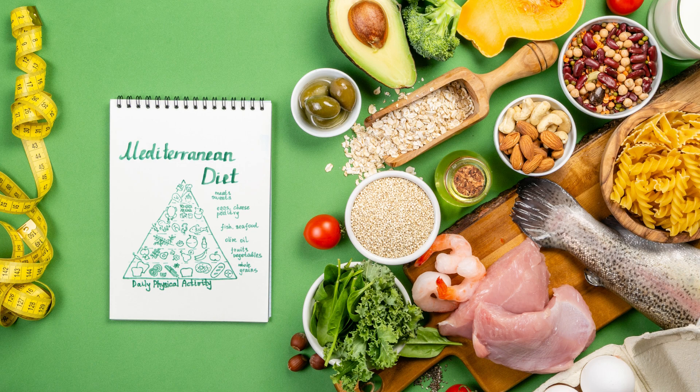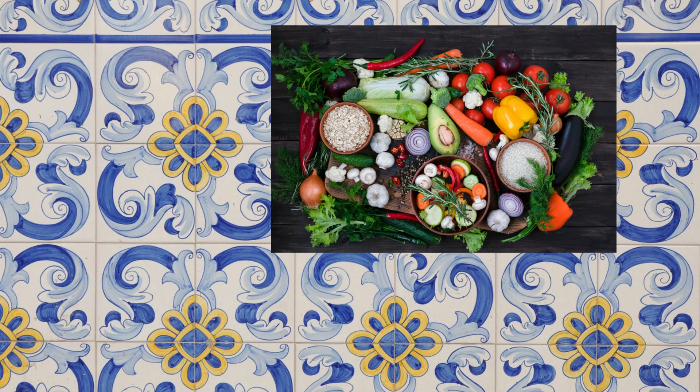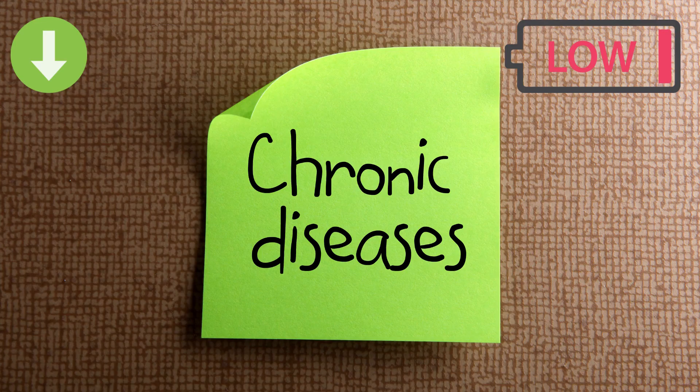The Mediterranean Diet is not just a diet — it's a way of life. It's based on the traditional eating patterns of people living in countries bordering the Mediterranean Sea, such as Greece, Italy, and Spain. This diet is known for its numerous health benefits and is associated with lower risks of heart disease, cancer, and other chronic illnesses.